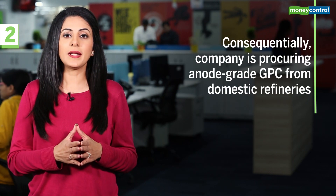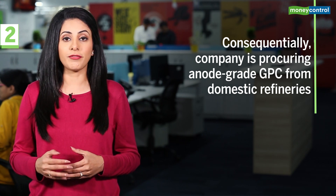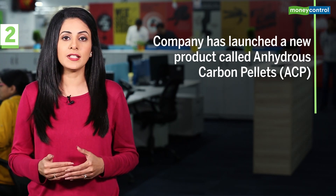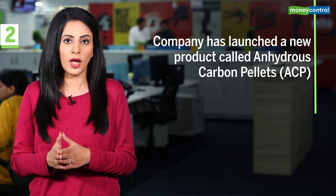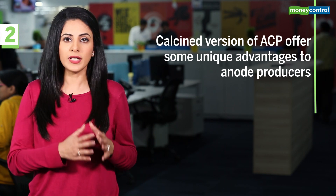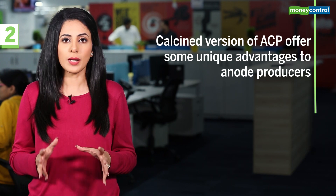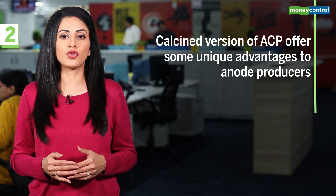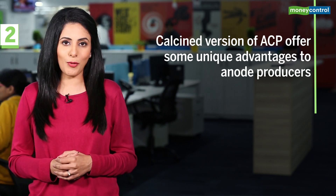Consequently, the company is also procuring an upgrade GPC from domestic refineries. The company has launched a new product called Anhydrous Carbon Pellets or ACP, which is at par with the quality of green pet coke. The calcined version of the ACP offers unique advantages to anode producers like lower power consumption, and some of the headwinds in the domestic CPC business can be compensated through ACP, which doesn't face challenges of the import ban.